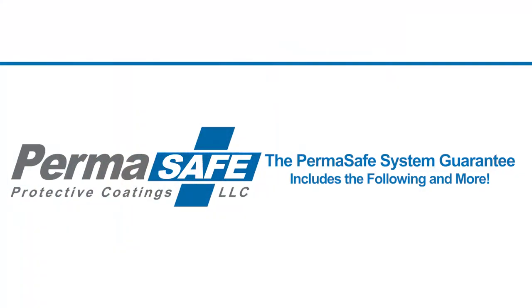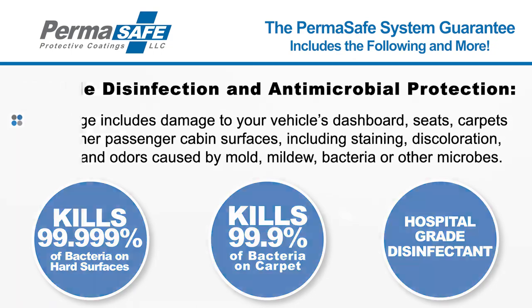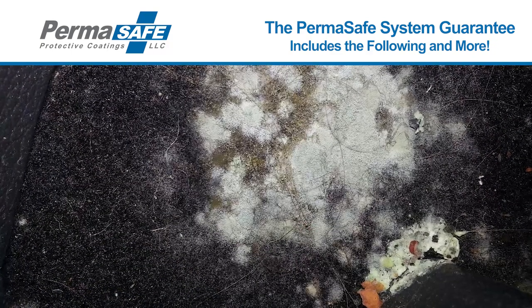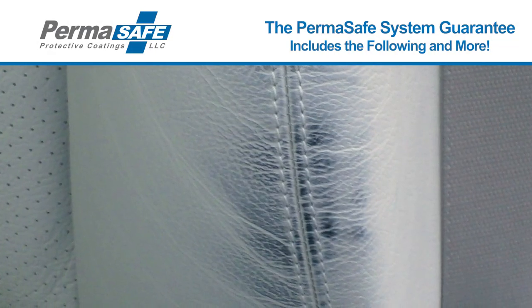Our guaranteed protection and warranty coverage includes vehicle disinfection and antimicrobial protection. This warranty feature covers damage to your vehicle's dashboard, seats, carpets, and other interior surfaces caused by mold, mildew, bacteria, or other microbes, including discoloration, decay, odors, and staining.